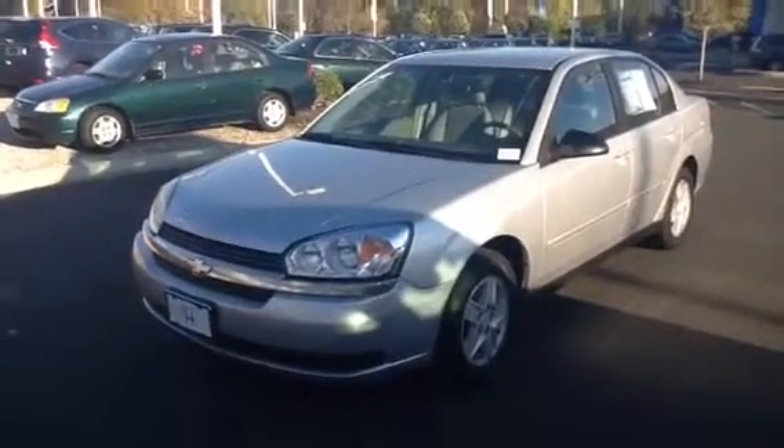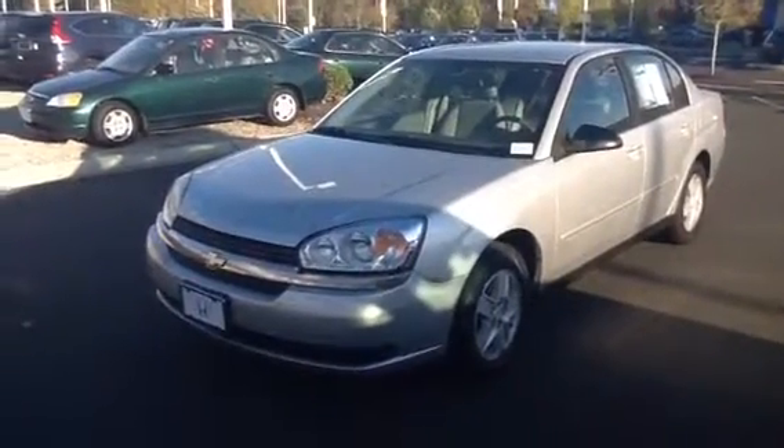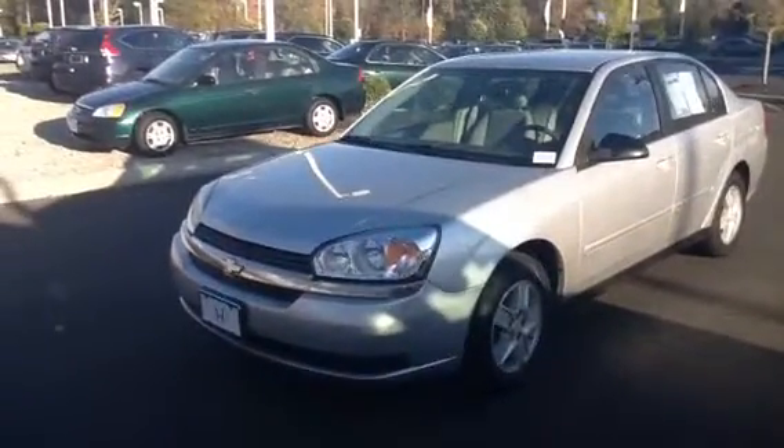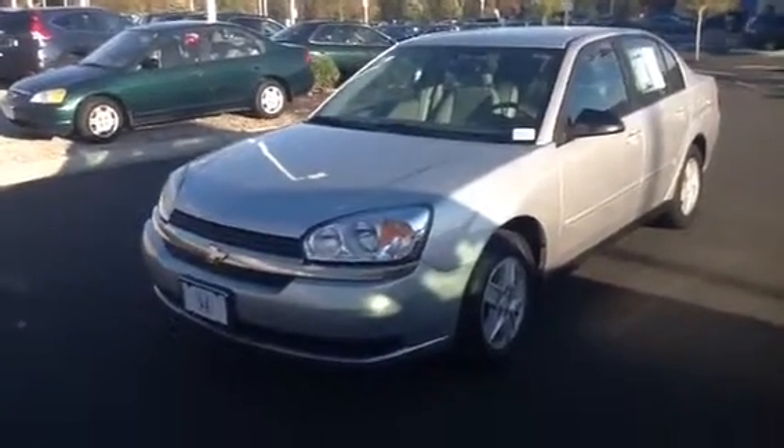Good afternoon Cecile, how you doing? My name is Tony and this is the 2005 Chevy Malibu that you had an inquiry about. I'm here to give you a quick video on the car.